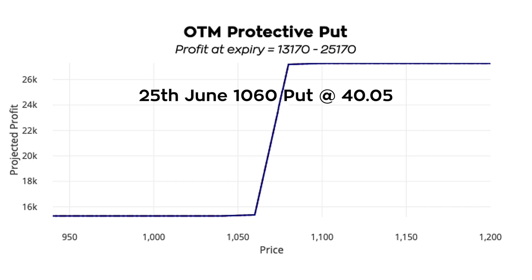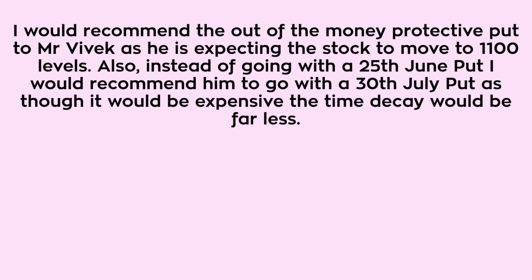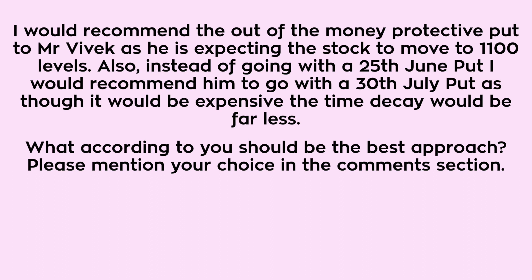I would recommend the out of the money protective put to Mr. Vivek, as he is expecting the stock to move to 1100 levels. Also, instead of going with the 25th June put, I would recommend him to go with the 30th July put — as though it would be more expensive, the time decay would be far less. What according to you should be the best approach? Please mention your choice in the comment section.